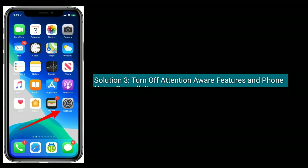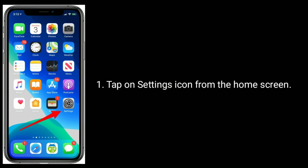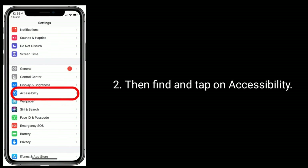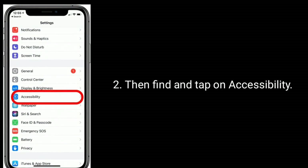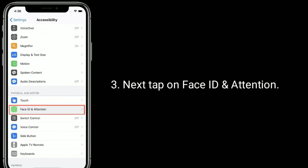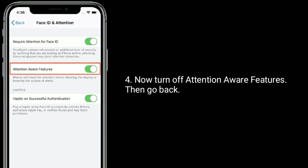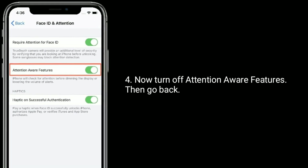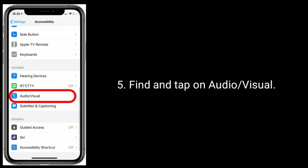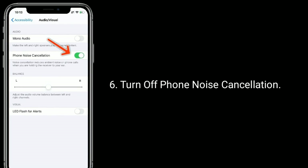Solution three is to turn off Attention Aware Features and Phone Noise Cancellation. To do this, tap on the Settings icon from the home screen, then find and tap on Accessibility, next tap on Face ID and Attention. Now turn off Attention Aware Features, then go back, find and tap on Audio and Visual, and turn off Phone Noise Cancellation.